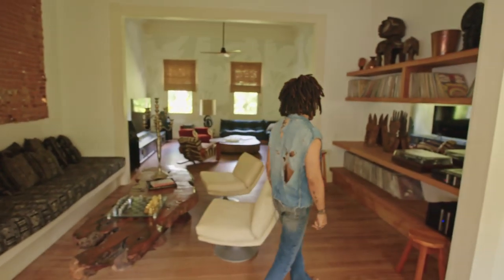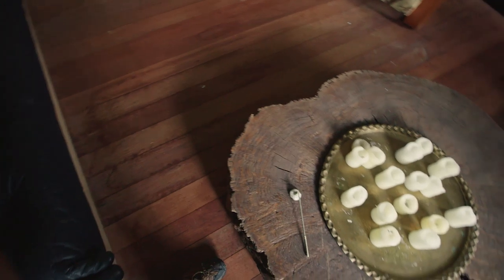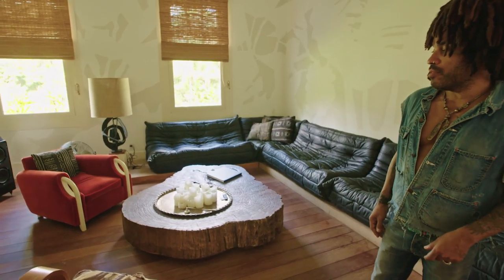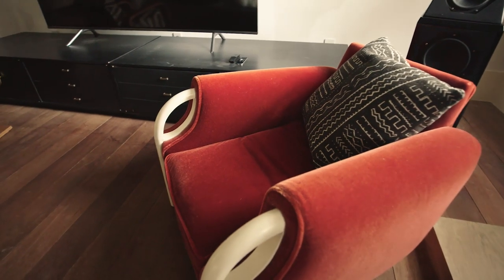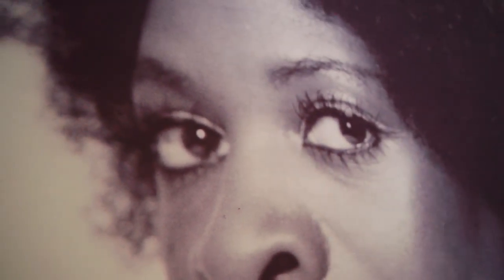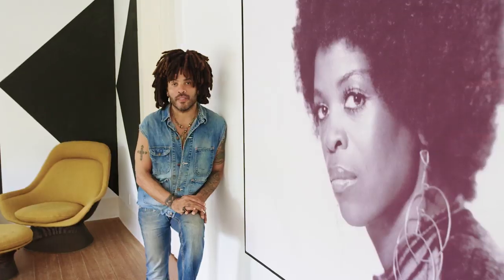This is the living room where we hang out at night. After we have dinner, we listen to music, watch films. The featured piece here is this red velvet chair that belonged to Andy Warhol. This is my beautiful mother, Roxy Roker. In each place that I live, I honor her. I would not be here, I would not have the life that I have, without being blessed by this woman. She's present in every home.